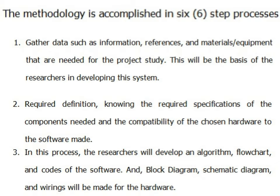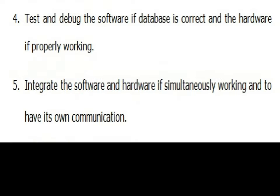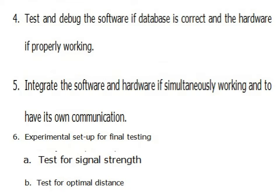4. Block diagram, schematic diagram, and wiring will be made for the hardware. 5. Test and debug the software to verify the database is correct and that the hardware is properly working. 6. Integrate the software and hardware to work simultaneously and establish their own communication. Experimental setup for final testing: A. Test for signal strength. B. Test for optimal distance.